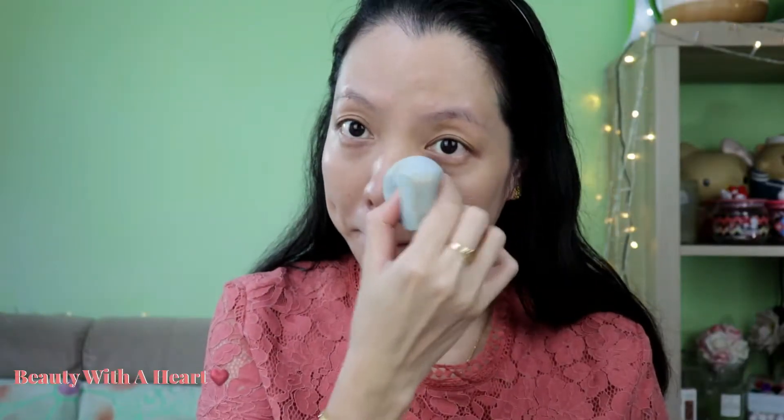The color is a bit too dark for me though, because previously they only had 4 colors and this was the darkest color they had — this is 0401 Beige. But after a while they came out with more colors. For a dedicated video on that, please refer to the link in the iCard or the description box for more details.